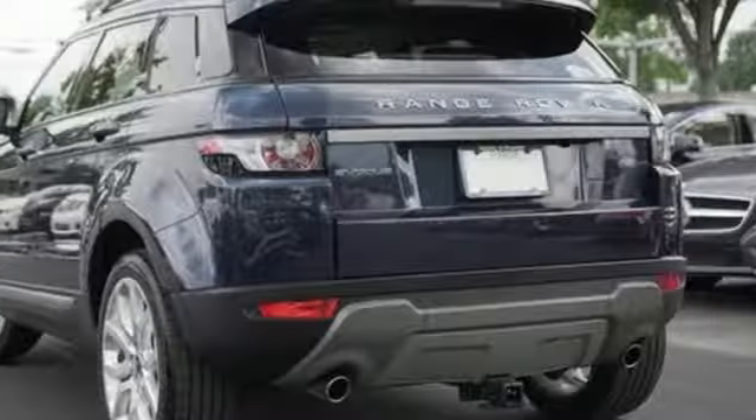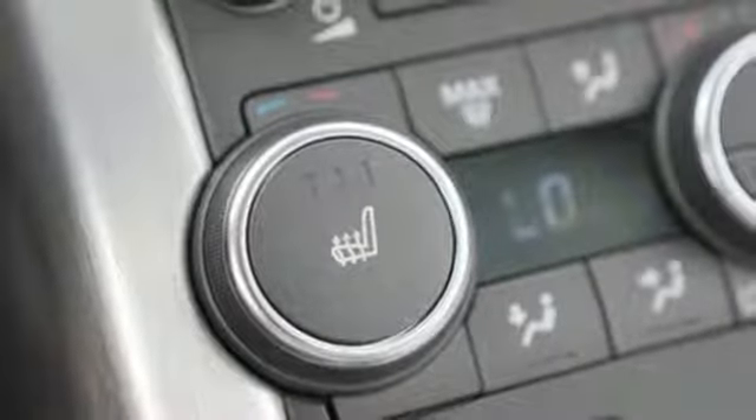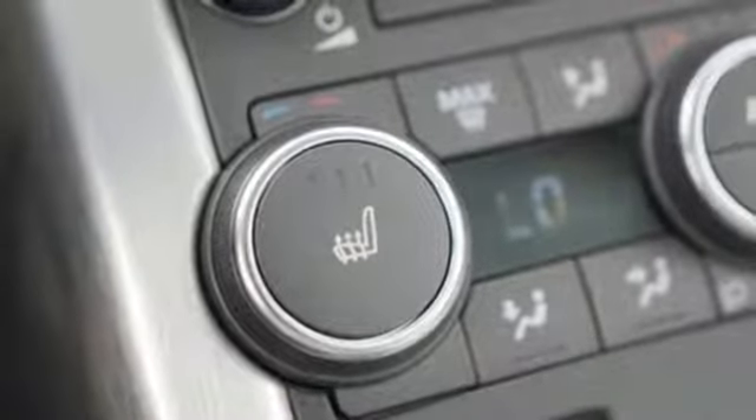external memory control, push button start, driver memory seats, front and rear camera parking sensors, and power heated mirrors.